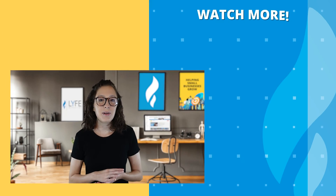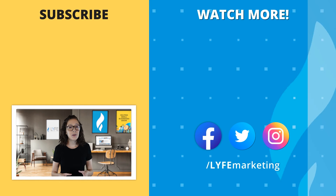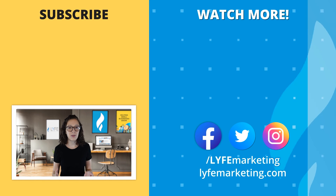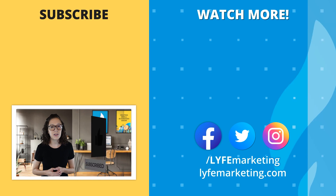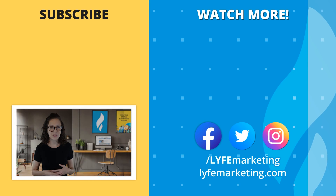That about wraps up my eight digital marketing case studies. I know it was a longer video, but I hope it was helpful to you. Don't forget to like, subscribe, and hit the notification bell on your way out, and I will see you in the next episode.